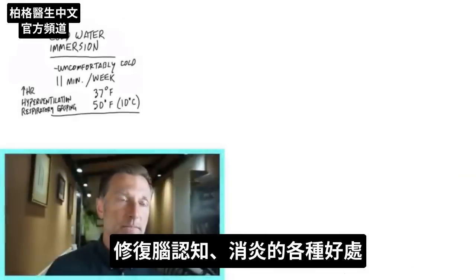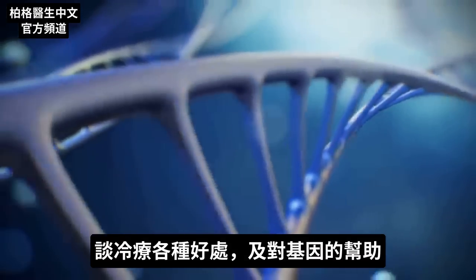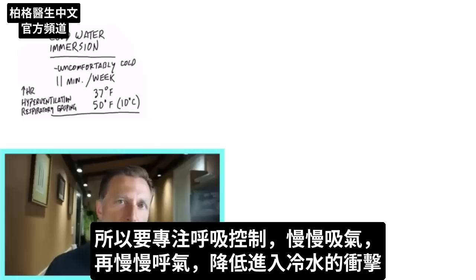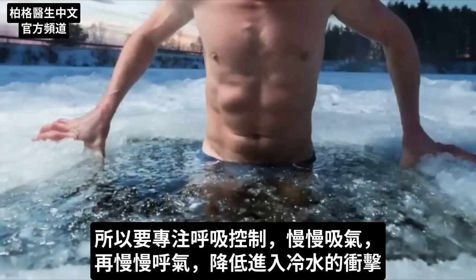You're going to find all sorts of cool benefits relating to cognitive function, physical inflammation, repair, and more. I'll go through the general benefits and then talk about the genetic benefits as well. One important point: when you initially get into the tank, your pulse rate and heart rate are going to go up. You'll probably have the urge to hyperventilate and respiratory gasping where your breathing is affected. You really have to focus on controlling your breath — slow it down, breathe in, slow it down, breathe out — and that will help manage the shock of getting into cold water immersion.